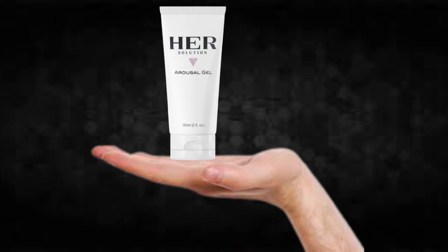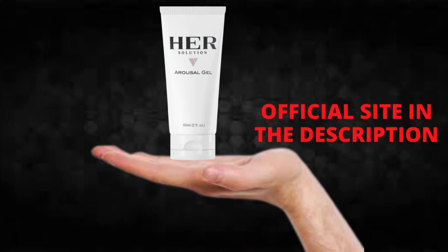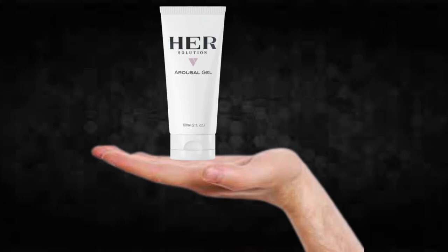So what is HerSolution Gel and does it actually work? The answer is yes. HerSolution Gel works, and after many laboratory tests, researchers identified a natural formula with concentrated ingredients that will increase appetite for sex, improve vaginal dryness, and increase full body arousal.